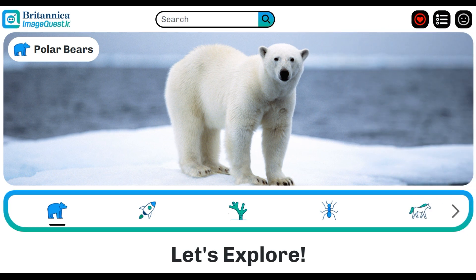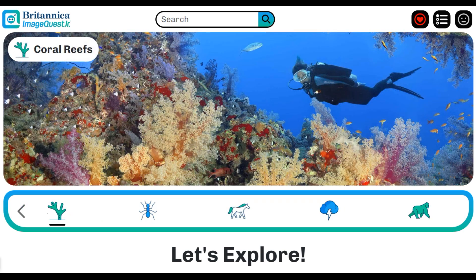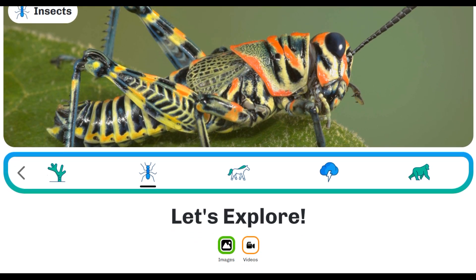Welcome to a world where curiosity meets discovery, where young minds can wander through galleries filled with animals, stunning places, the marvels of science, and the faces that shape our world. A place to spark student curiosity and the joy of learning. From the same minds that built Britannica ImageQuest, meet ImageQuest Junior.